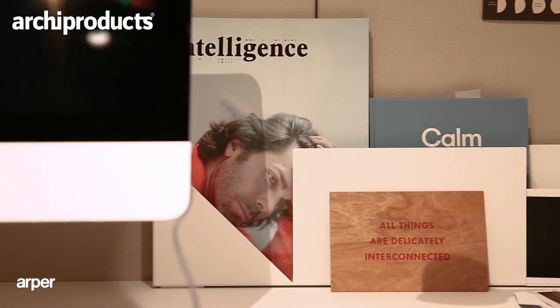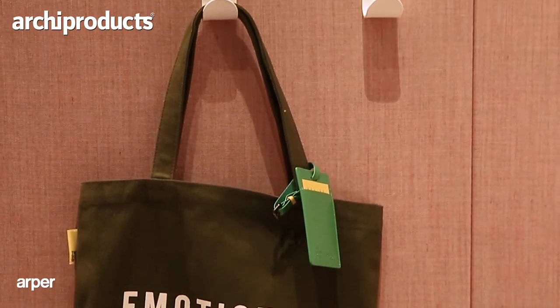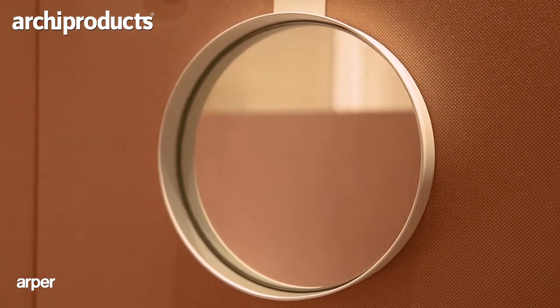Then we have a little shelf, which is like your treasure box — if you have your work area, you might want to have all these little references that express your personality and inspire you. And there are smaller items like a hook and a little mirror. We wanted to find the right balance between a layer that is still present and brings something else to the space — it's not just completely neutral and purely functional.